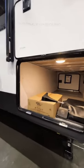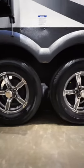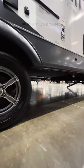It has an absolutely huge storage space outside, Goodyear Endurance tires, and a fully enclosed underbelly with heat pads on your water tanks.